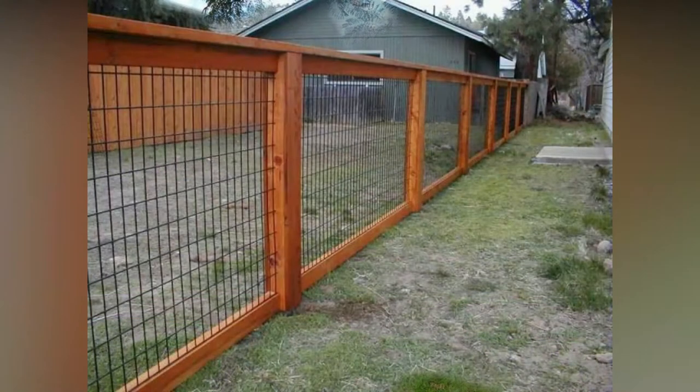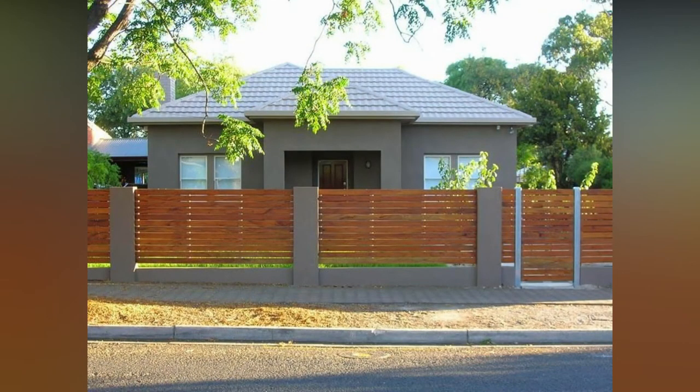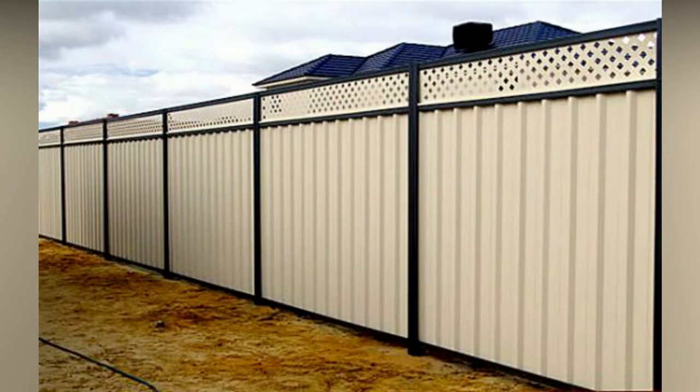A privacy fence is very similar to a regular one, but a privacy fence is usually regarded as being somewhat more portable and is usually at least 4 to 6 feet tall. When choosing the right fence for you, the size of the fence depends on your requirements and needs.